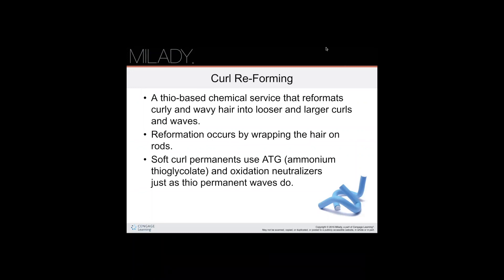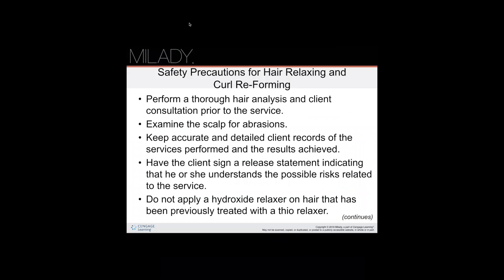Curl reforming does not straighten the hair — it makes the existing curls larger and looser. A soft curl permanent is a thio-based chemical service that reformats curly and wavy hair into looser and larger curls and waves. The reformation occurs by wrapping the hair on rods. Soft curl permanents use ATG — ammonium thioglycolate — and oxidation neutralizers, just as thio permanent waves do.